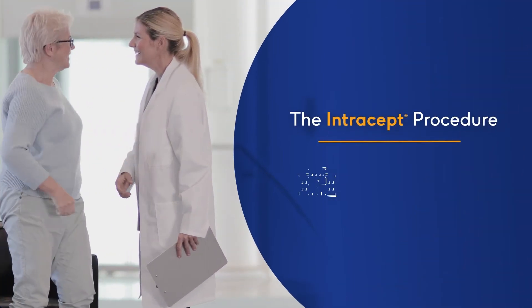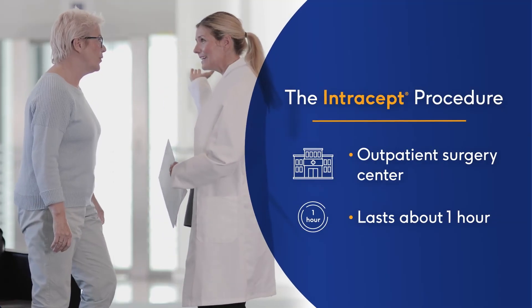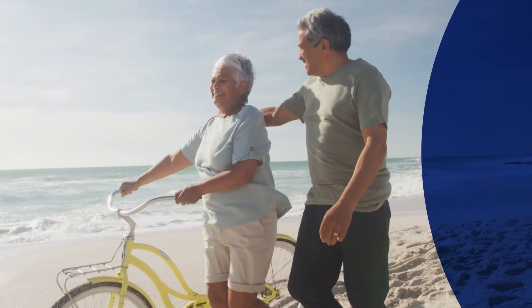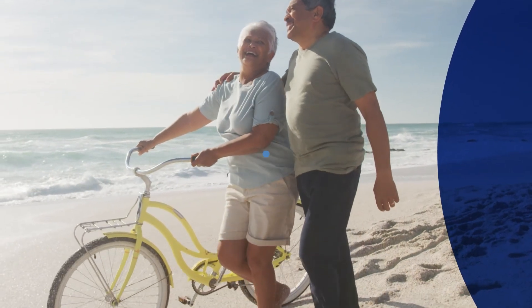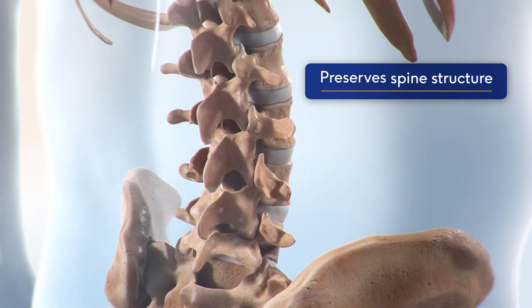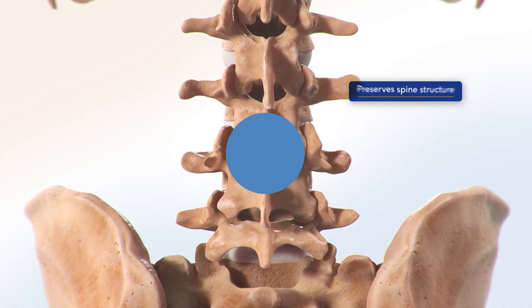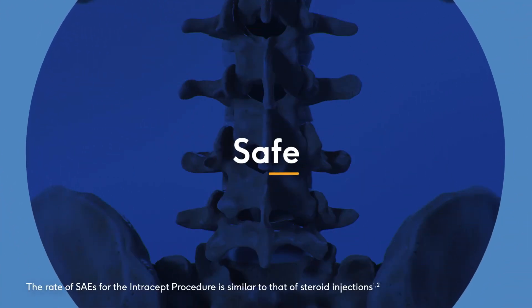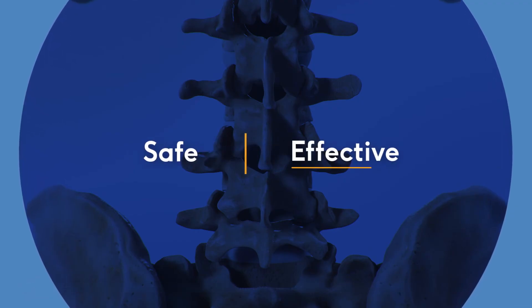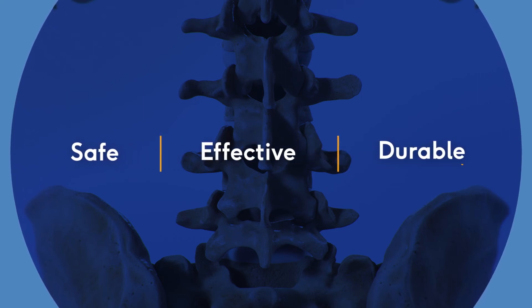The Intracept Procedure is performed in an outpatient surgery center and generally lasts about an hour. Most people resume normal activities quickly and start to feel pain relief within two weeks. Unlike more invasive surgeries, the Intracept Procedure is implant-free and preserves the overall structure of the spine. It also has a well-established safety profile equivalent to steroid injections and demonstrates significant improvements in function and pain sustained more than five years after a single treatment.